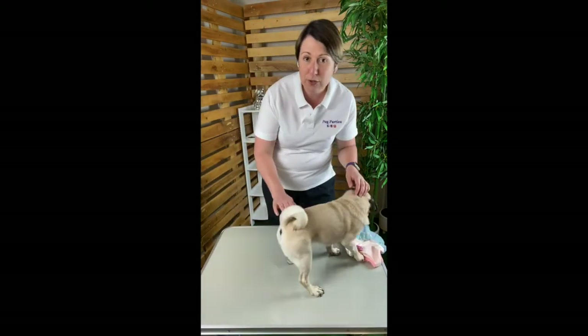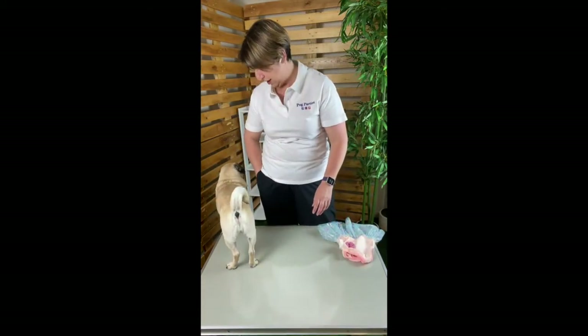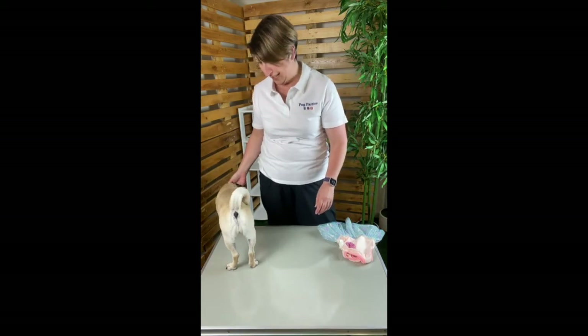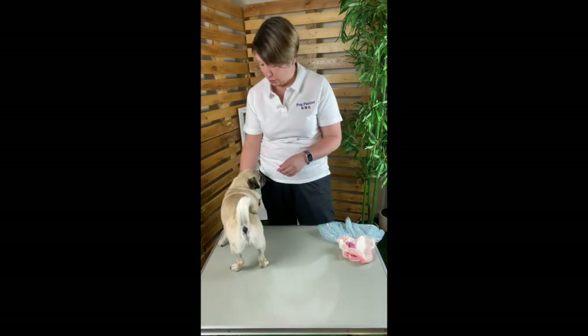Some of the other things we'll do before we actually dress is we'll have the dress ready to go and in easy reach, we will have some treats ready to go and within easy reach, and we'll talk to our puggies the entire time because your voice is reassuring.